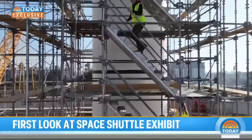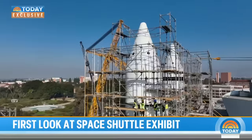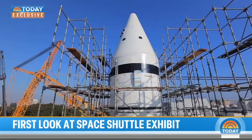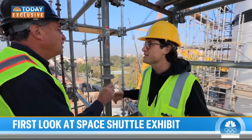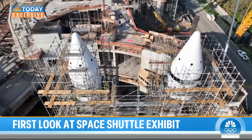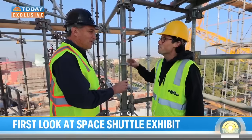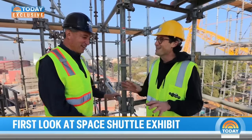For an even better view, we climbed 15 stories — 150 feet in the sky — to get a glimpse of what's to come. The museum, quite literally, is being built around the shuttle as pieces move into place. 'We're actually putting in the shuttle, and then we'll finish the rest of the building around and above it.' And just to clarify: they're not going to drop the shuttle in — they're going to lower it very gently and slowly.